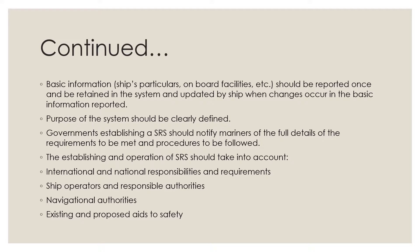Governments establishing a ship reporting system should notify mariners of the full details of the requirements to be met and procedures to be followed. The establishment and operation of SRS should take into account international and national responsibilities and requirements, ship operators and responsible authorities, navigation authorities, and existing and proposed aids to safety.